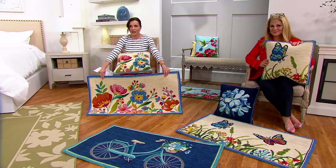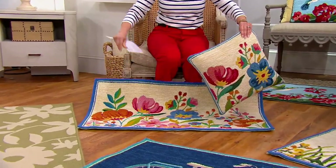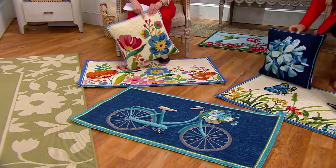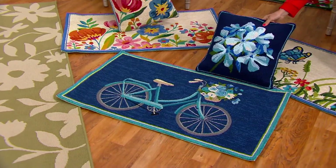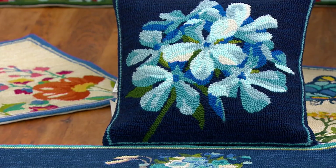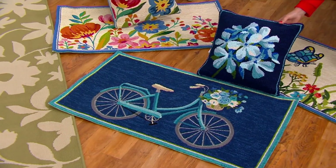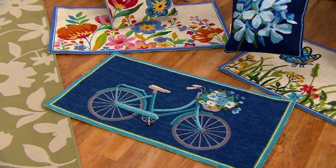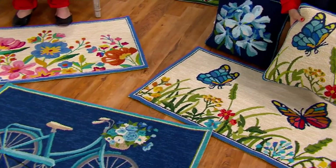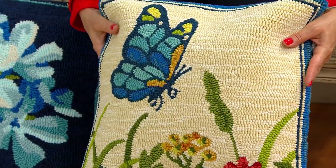Let's show the choices. First is the wildflowers — you can see the matching pillow and rug. Next is the bicycle design. The matching pillow for the bicycle rug is the hydrangea pillow, and the bicycle rug is already getting super limited — we have about 500 left. And then here is the butterfly choice — look at those beautiful colors, even the variegated background you can see in the pillow as well as the rug. You can also use these indoors; just put a rug pad underneath so it doesn't slip.